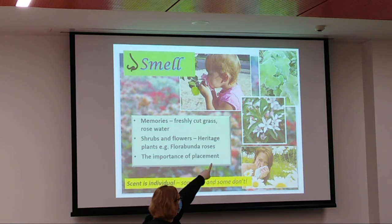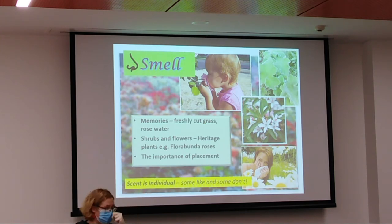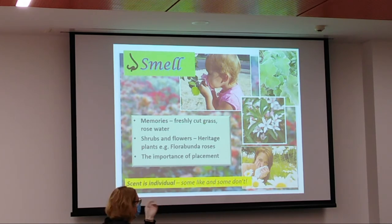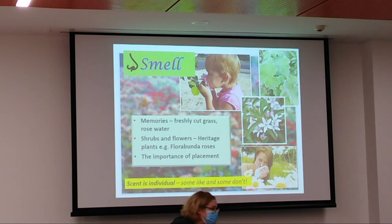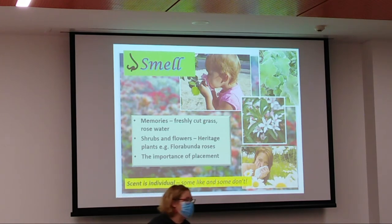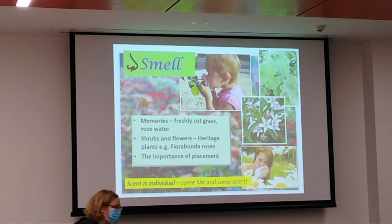Peppermint geranium isn't the most spectacular looking plant, but you rub those leaves and you get a hit of strong peppermint — really good for clearing sinuses and calming things down. There's a shop called Clines on Brunswick that has a bizarre series of perfumes — freshly cut grass, coffee, even one called laundry. It's very interesting what people are into as far as fragrances. How can you bring those favourite scents into your garden?